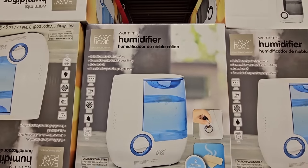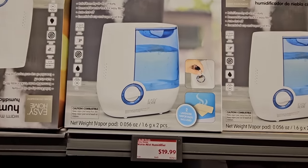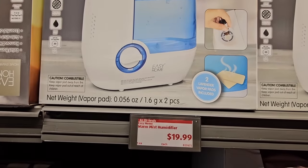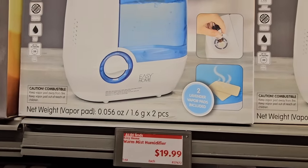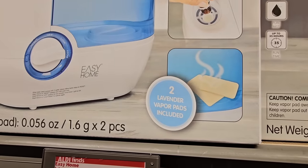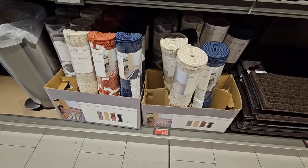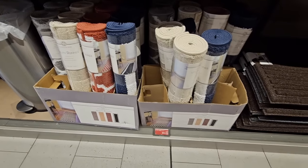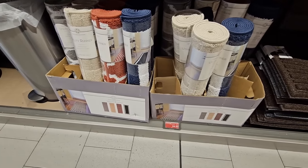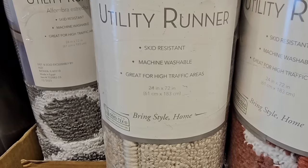The warm mist humidifier is perfect for wintertime when the heater tends to dry out the air. It's only $20 and it comes with two lavender vapor pads included — that is a real plus. It also looks like you can add essential oils as well.